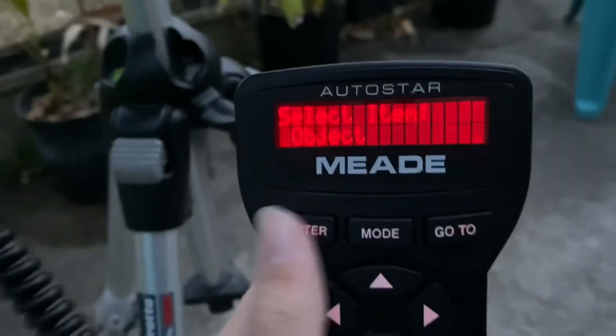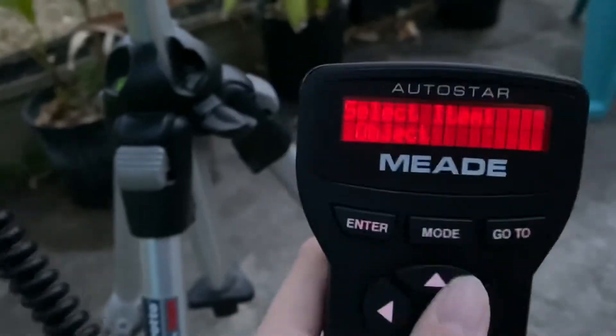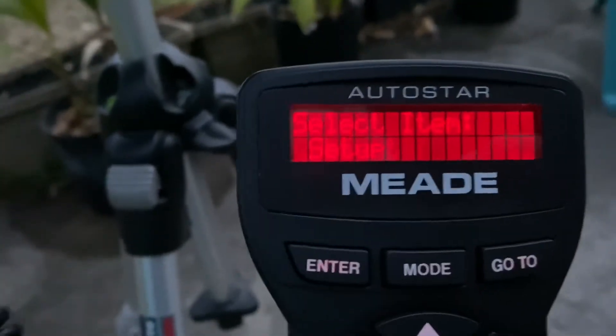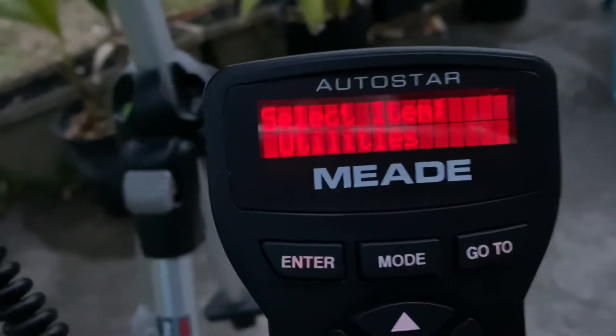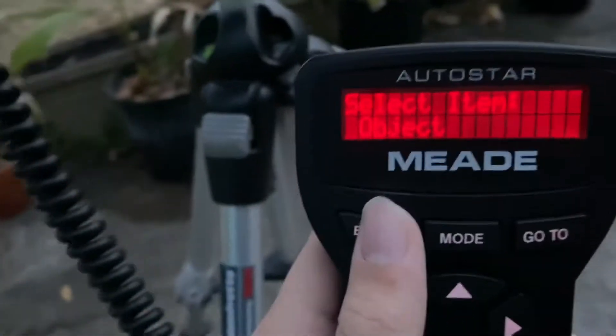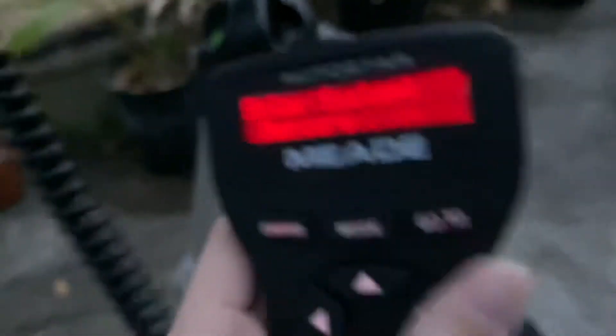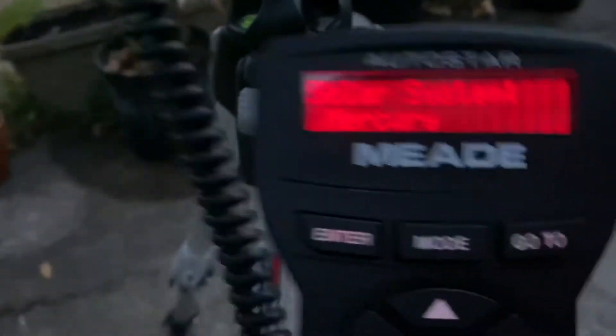I'm just going to show you what it can do. You can look for an object, or use the arrow keys at the bottom. There are other things you can set up as well. I'm going to go to object just to see what it can find. It can search our solar system — this is mainly planets and the moon. Let's start there. We can do Mercury, which is below the horizon right now, around this area.